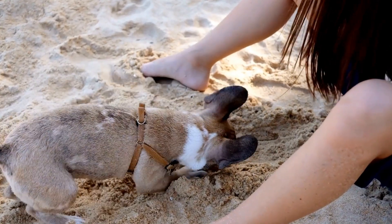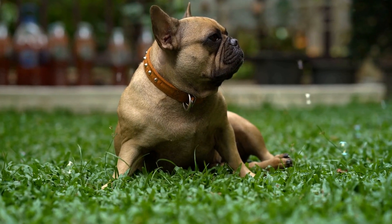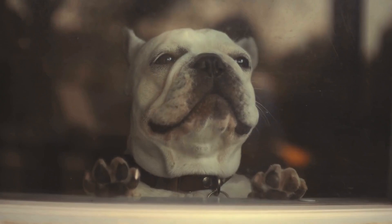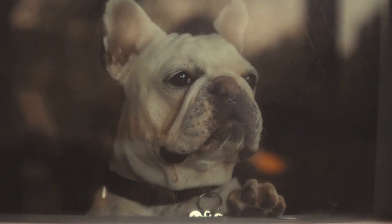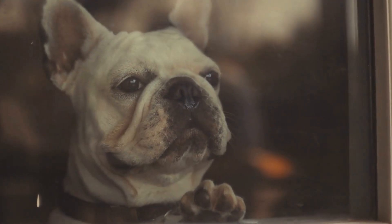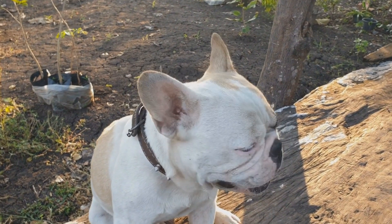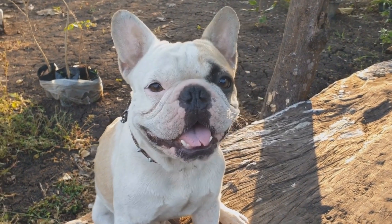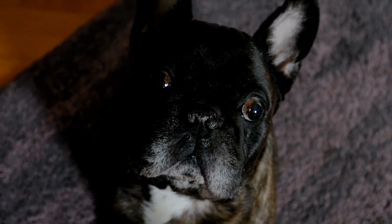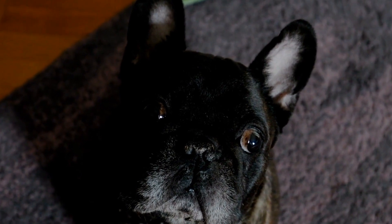How to Choose the Right Dog Bed for Your French Bulldog. As a French bulldog owner, one of the essential items you need to invest in is a dog bed. French bulldogs are known for their distinct physical characteristics, including their short snouts and stocky bodies. These unique features make it crucial for owners to provide them with a dog bed that suits their needs, offering both comfort and support. In this video, we will discuss the factors to consider when choosing the right dog bed for your French bulldog.